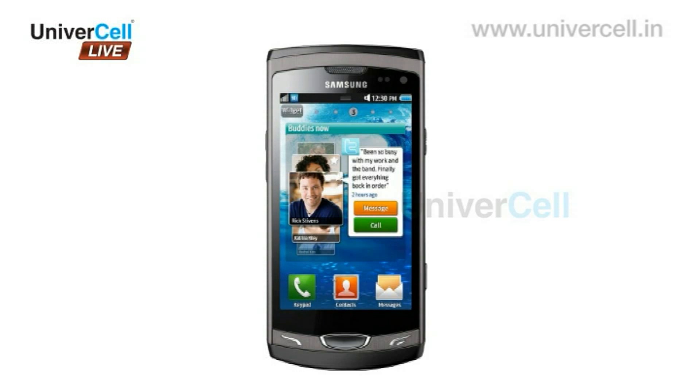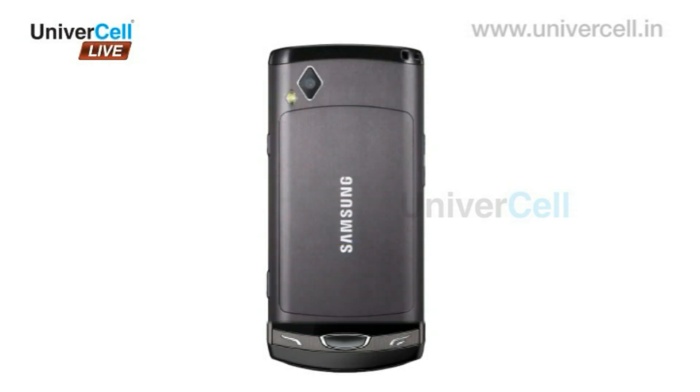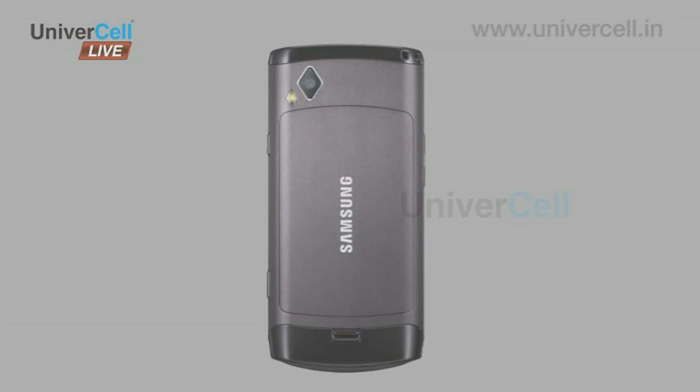Therefore, Samsung Wave 2 is undoubtedly a phone worth owning, as one can carry home, office, and fun together hand in hand.